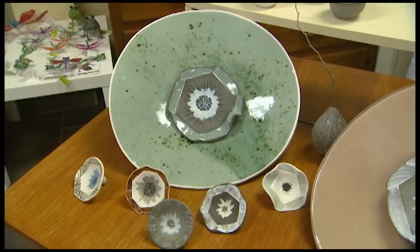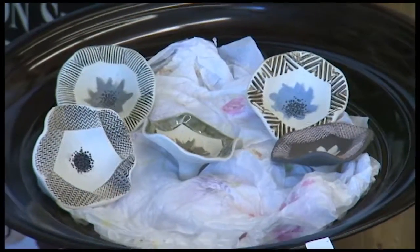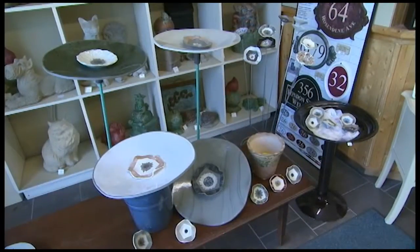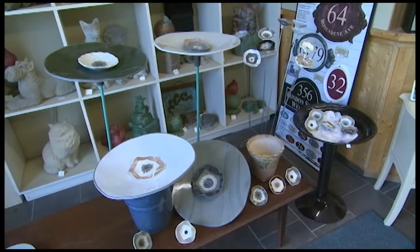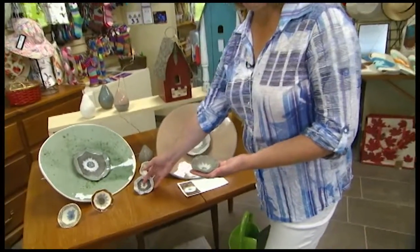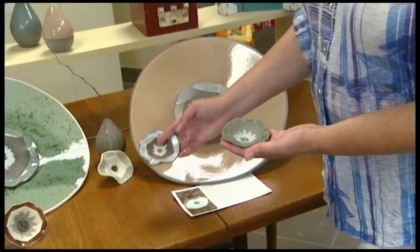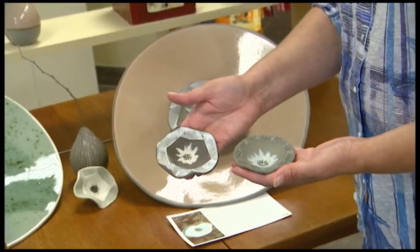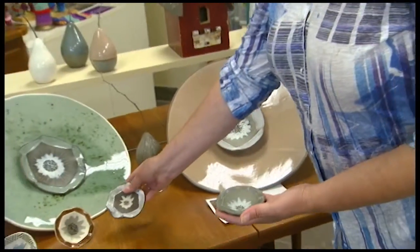We've had her bird baths for a while and they're just beautiful handmade pottery bird baths, fully functional. I have one in my garden and I love it, the birds love it too, which is the most important part. But this year she came out with these beautiful little flowers that are really nice accessories for the bird bath. They're just really lovely little flowers that you can put anywhere in the garden, next to the bird bath if you like.